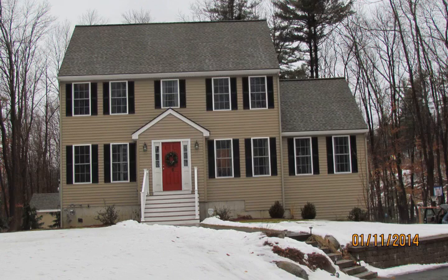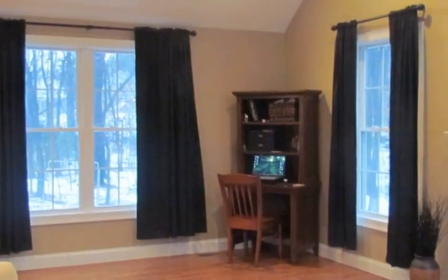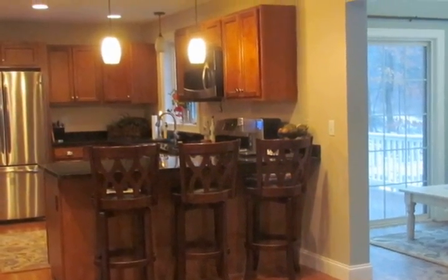The main level of this custom-built home offers open-concept living, hardwood floors, and oversized windows for lots of natural light. The great room has a gas fireplace, cathedral ceilings, and recessed lighting.